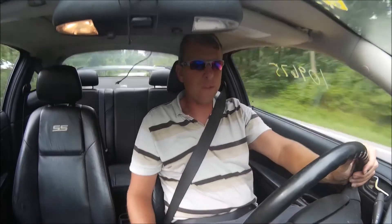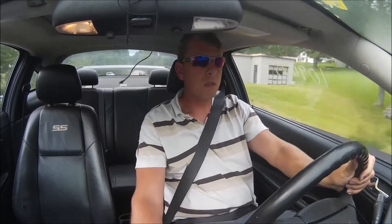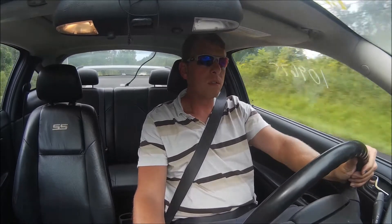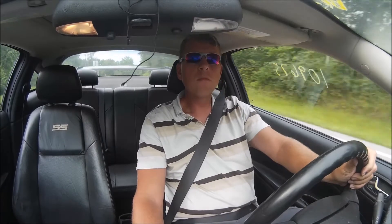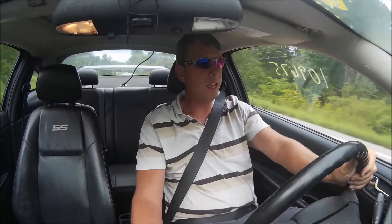If I get that intake tube bolted up a little bit better, things are a lot better. It's strong. About 11 pounds of boost — I'm not sure exactly what the stock numbers should be. But it runs good, runs good, I like it.